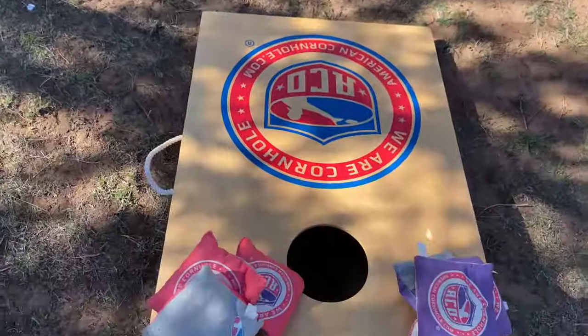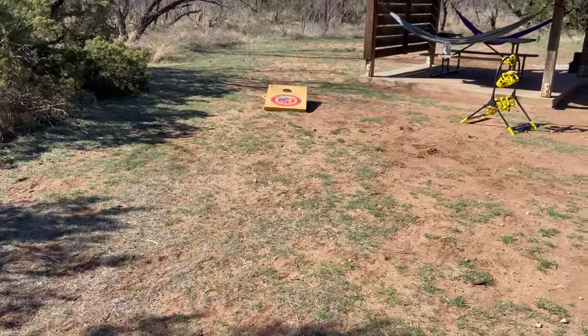If you're looking for a playground, take a little drive and come let the kids play. Let's see if I can still toss the bags.